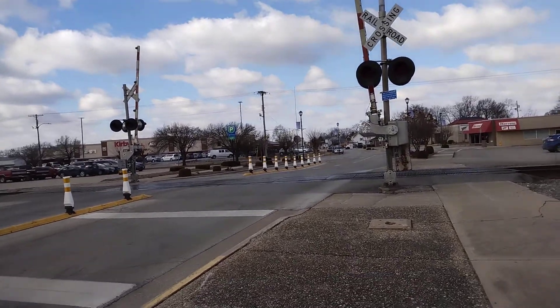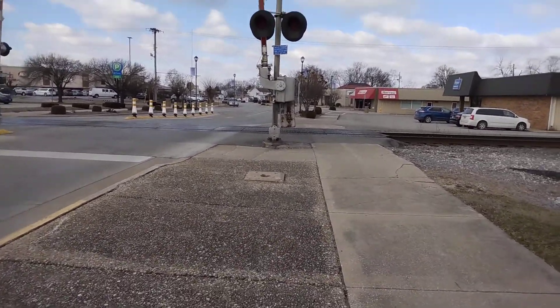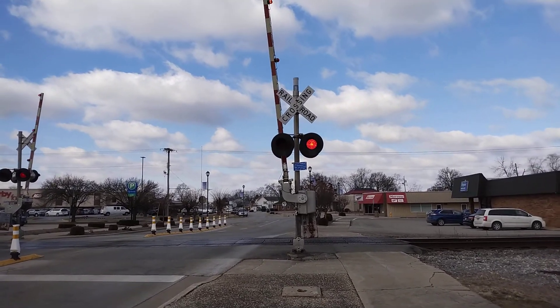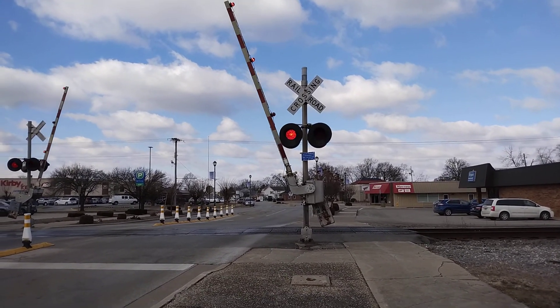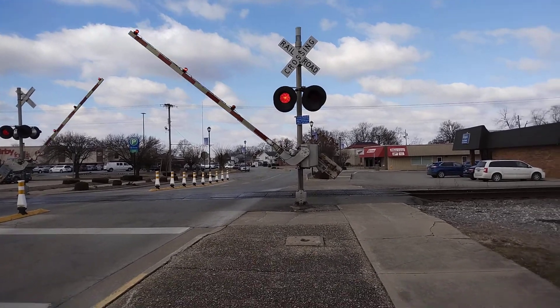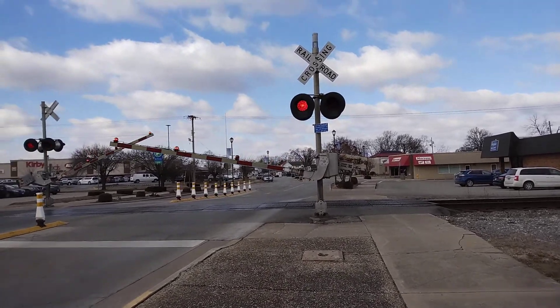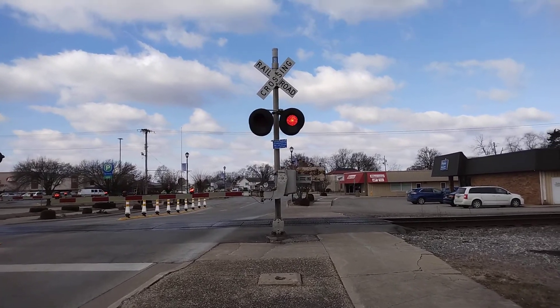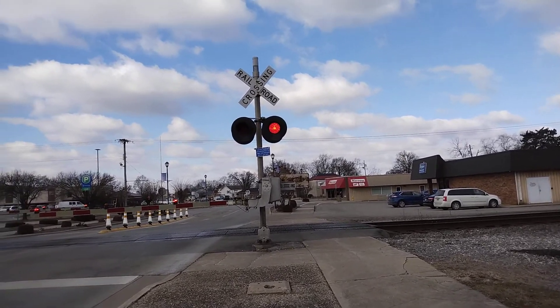All right, got a train coming. Savetran signal-based Savetran gate mechanism. Ricoh LED lights on the gate. Savetran lights with Savetran LEDs on Savetran light bracket. And a Type 3 Savetran E-bell.